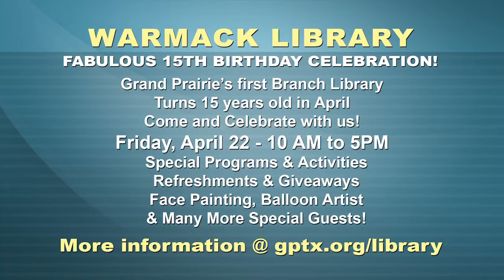But in the month of April, we're also really excited to announce the 15th birthday party for the Betty Wormack Branch Library. Been in business for 15 years — isn't that amazing? So we have a big party planned on April 22nd when we're going to celebrate that library.